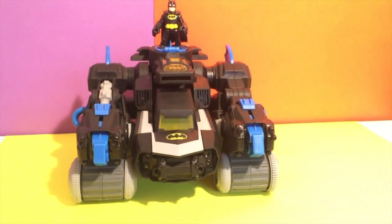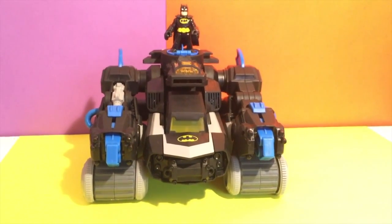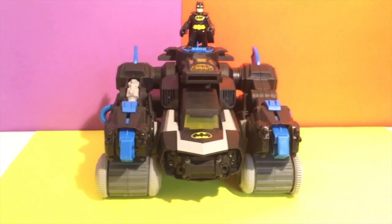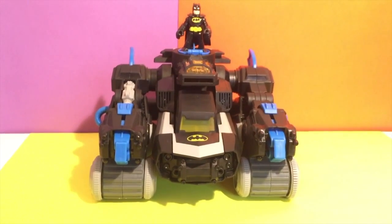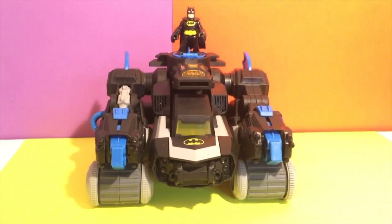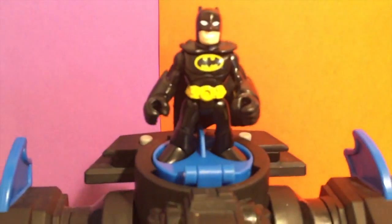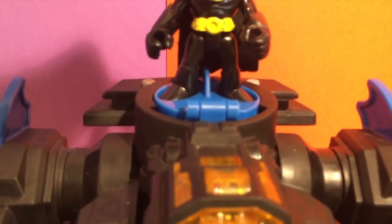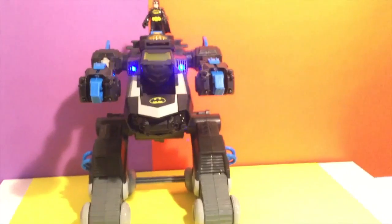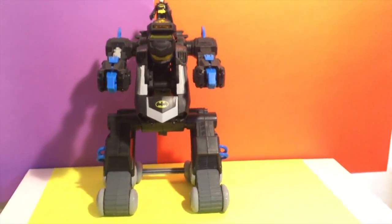Hey guys, check out my super Batman robot — it shoots and walks and runs and everything! Here we have the Imaginext robot, this is a robot from Batman. This guy is pretty cool because he is able to do a lot of cool things. I'm gonna show you right now. All right Batman, show what you got! That's a big big Batman robot right there.